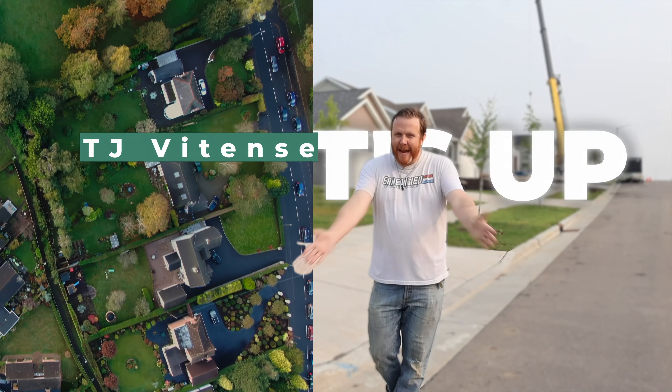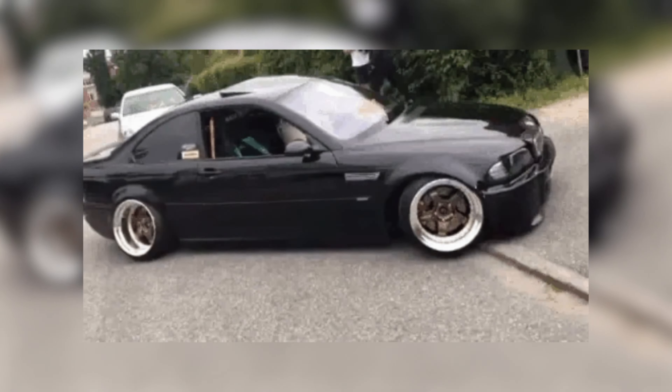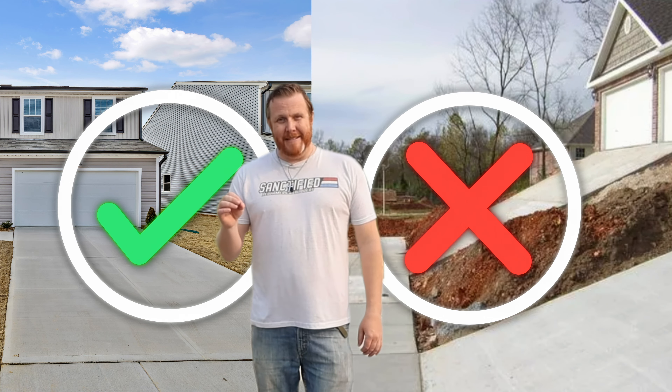Hey, what's up everybody? It's TJ coming at you today to talk about driveways and how do we properly set your house on your lot so that you don't have a super steep driveway. I'm going to show you some homes today that are set correct and we're going to show you some homes that the builder did not set correct.